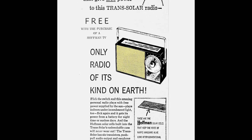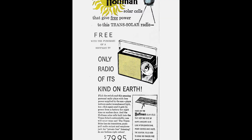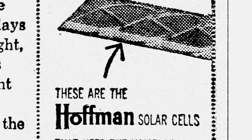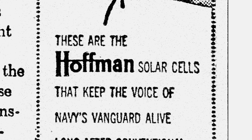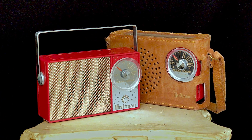Flick again and it gets its power from a battery for nighttime or sunless days. And the Hoffman solar cells built into the trans-solar's unbreakable case will never wear out. The trans-solar has six transistors, push-pull audio output, and an earphone jack for private listening. In six fashion-right colors, $79.95. These are the Hoffman solar cells that keep the voice of Navy's Vanguard alive long after conventional power sources have failed — the identical cells used to bring you endless free power in your Hoffman trans-solar personal radio.